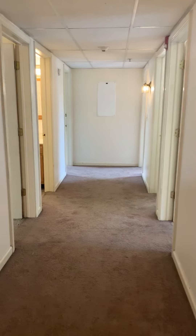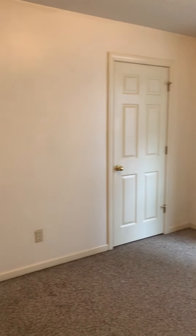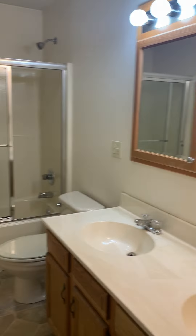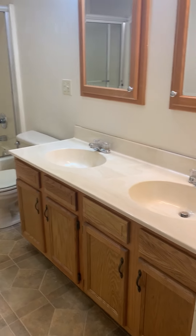Hallway. First bedroom — all of the bedrooms are the same size. Full bathroom with double sinks.